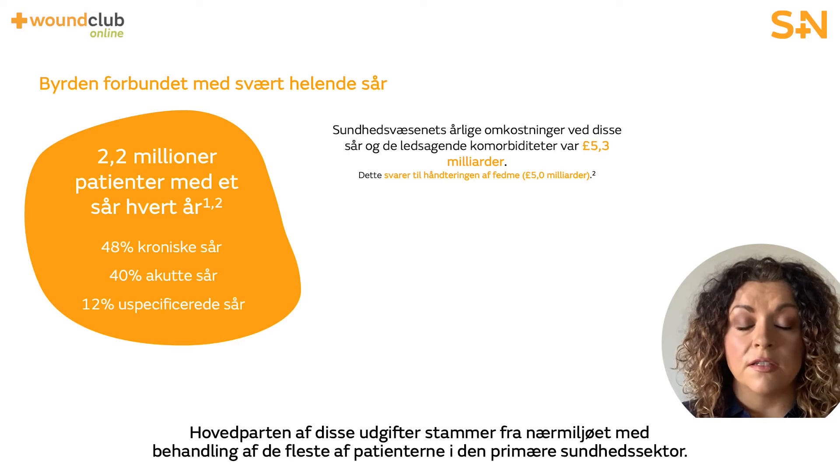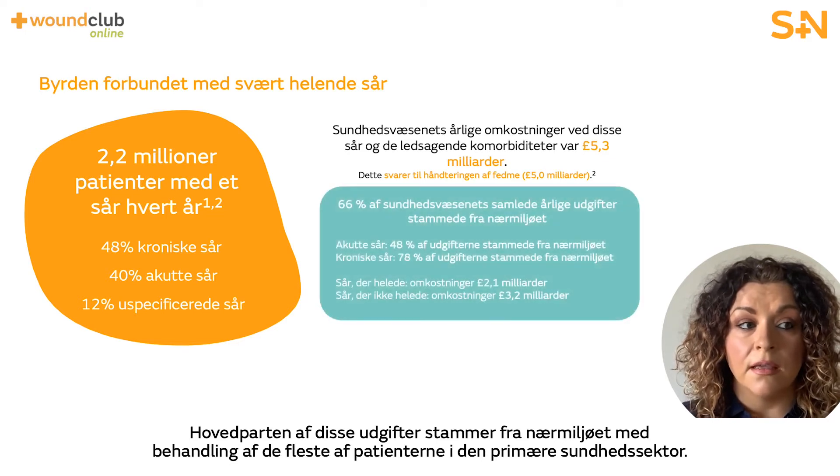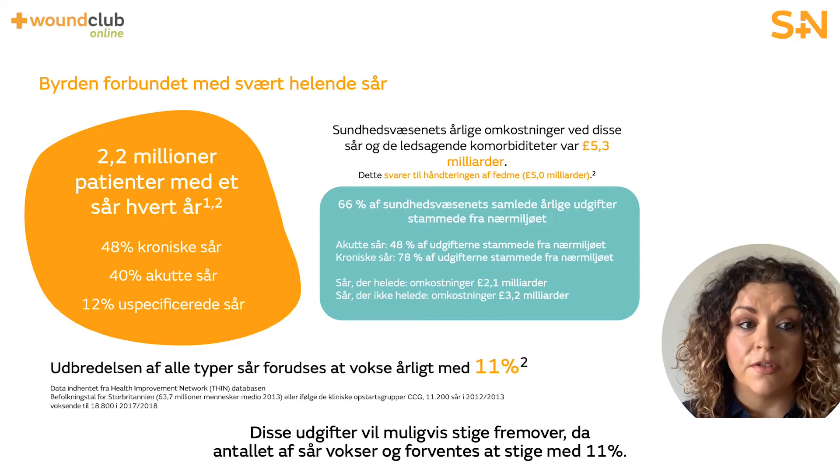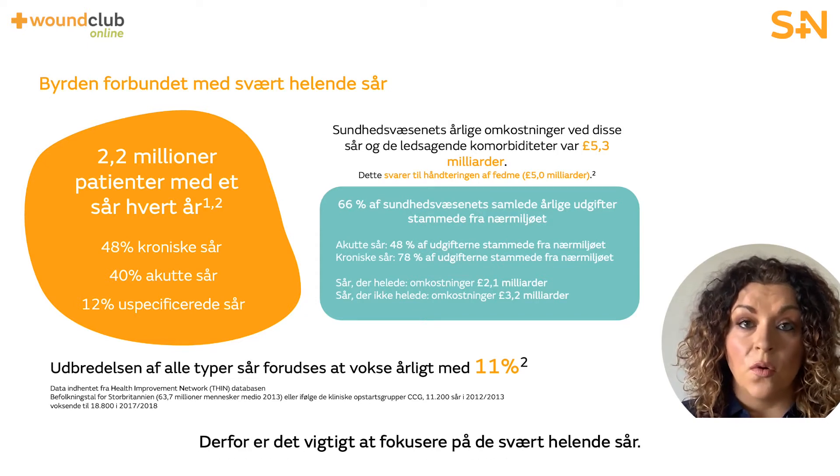The majority of these costs are incurred in a community setting, with most of these patients being treated by primary care services. These costs have potential to increase in the future as the number of wounds is growing and is predicted to increase at a rate of 11%. Therefore, it's really important to tackle these hard to heal wounds.